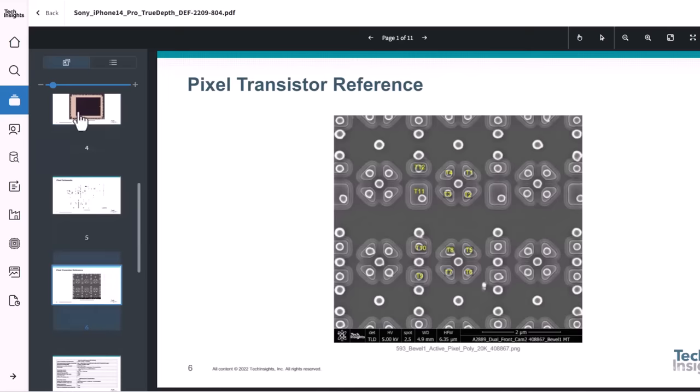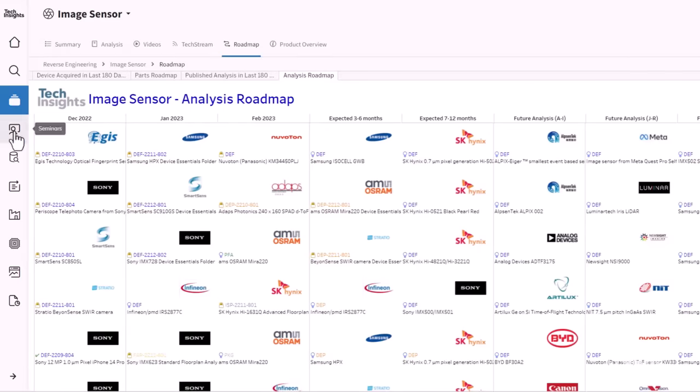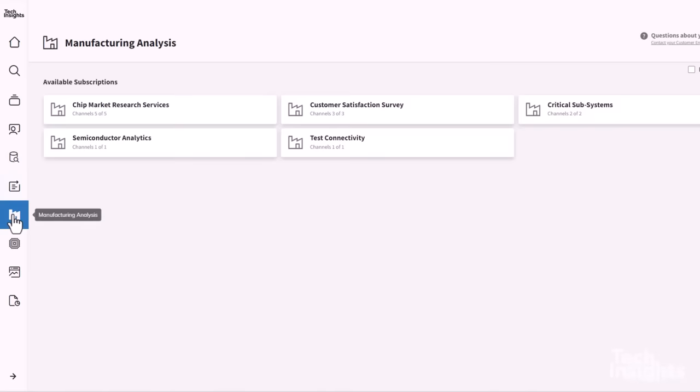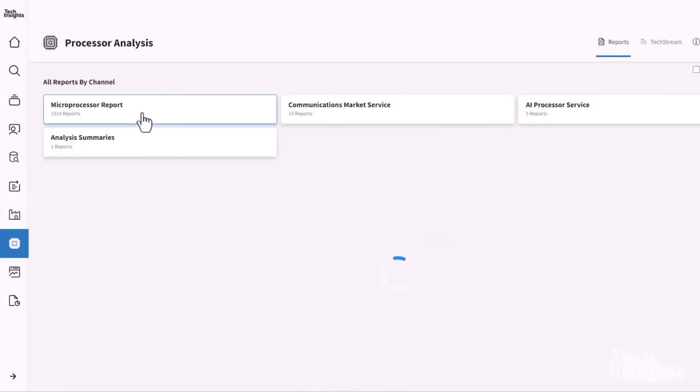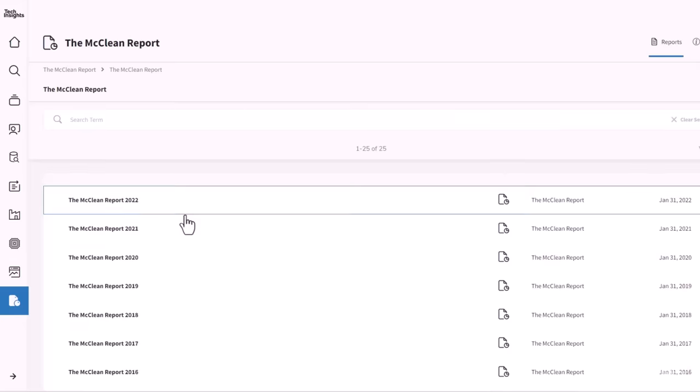Our platform has all the latest analysis you are looking for, so you can make informed business decisions faster and with greater confidence. Thank you for watching and we look forward to continuing this conversation with you in April. See you there!